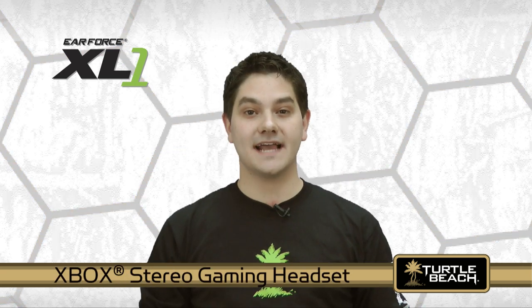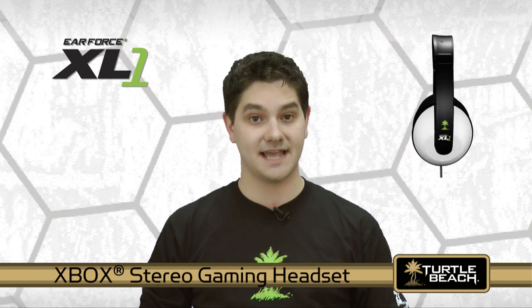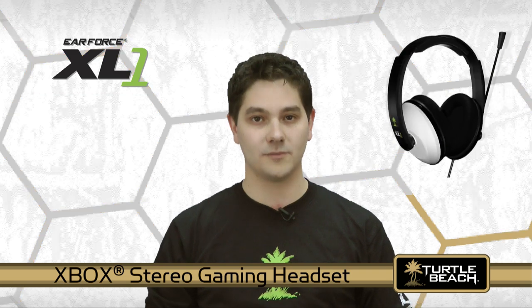The Earforce XL1 is a stereo gaming headset that combines Xbox Live chat with stereo game sound so you can hear the game and online players at the same time. You'll get great sound and excellent features at an affordable price.